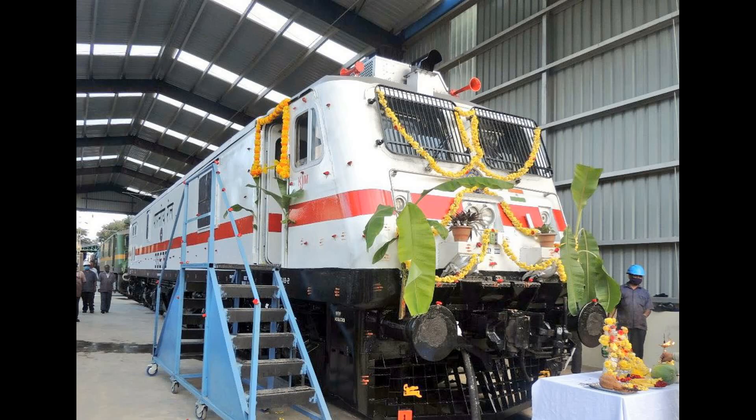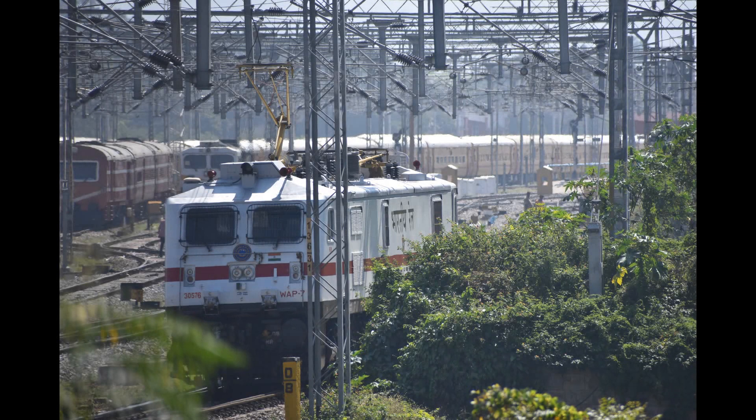The next agenda was to capture this loco, and being in Mysore, I knew it would show up very soon. My guess turned out to be right and WAP7 30576 visited Mysore soon enough. Chamundi came to Mysore with the Tutukaran Mysore Express, and my friend informed me that it would be leaving with the Gol Goombas.